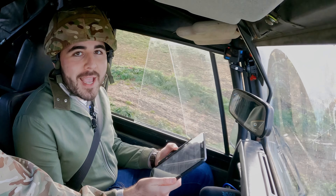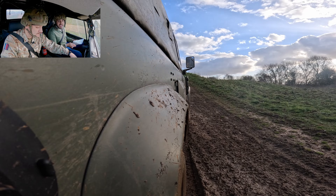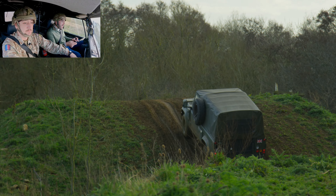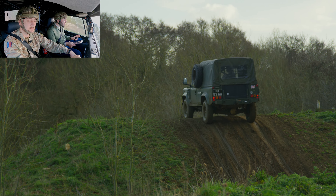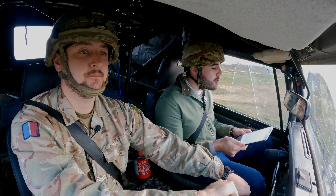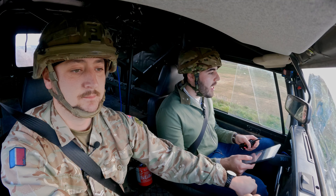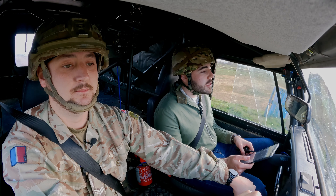Welcome back to Find Your Force. My name's Harry Benjamin, this is Aaron, and we are currently in an airfield in Oxfordshire driving around this off-road circuit, being flung left, right and centre.